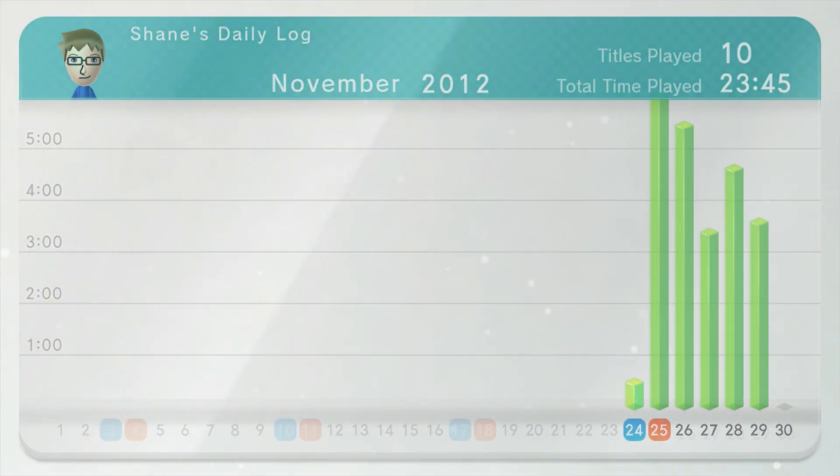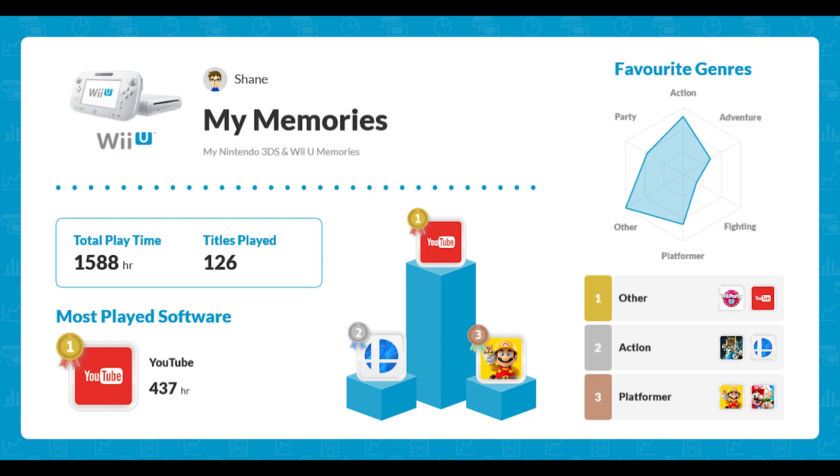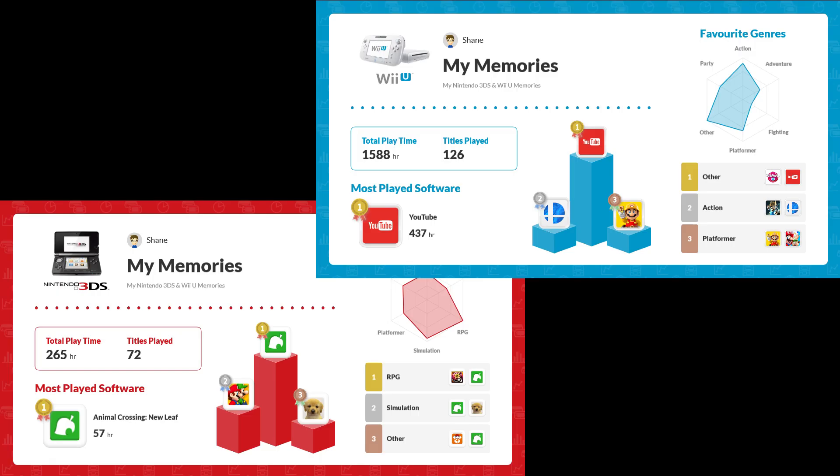Nintendo did a thing where they compiled your entire activity log into a picture — here's mine on screen right now. They also did it for the 3DS. But looking at this data and comparing it to the activity log, it's just highly inaccurate. So that's my little deep dive on my weird Wii U log history. Please share your own logs, because this is actually really interesting.